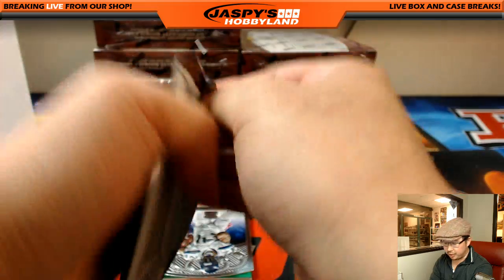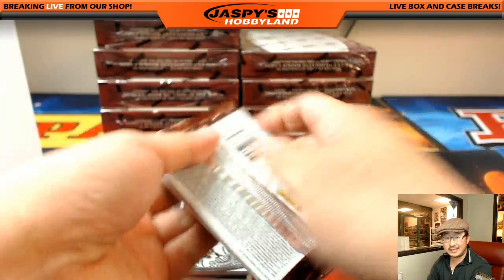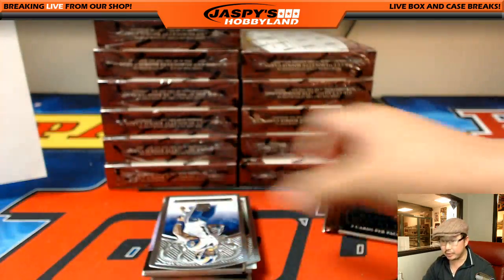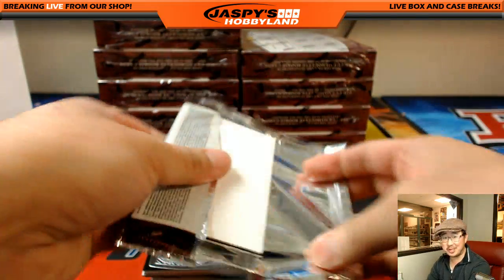Pre-orders of plates and patches are available on the website, jaspishobbyland.com. If you want to do 2016 Panini plates and patches, go for it. Don't jinx it, Joe P. I'm not even going to say it on camera. I dare not.